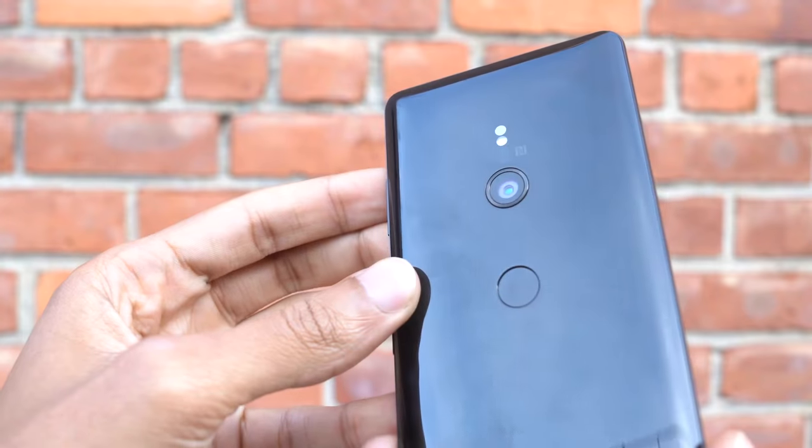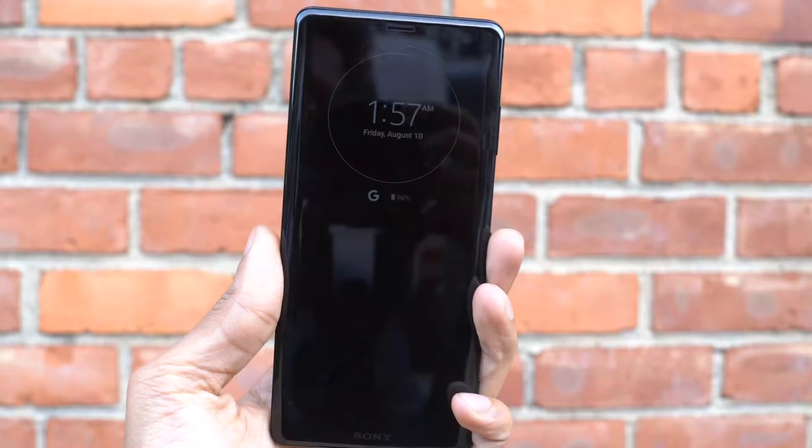I use the RX100 all the time. It actually has a one-third inch sensor, which is the same as their brand new Cybershot HX99 camera. The XZ3 also has a 19 megapixel rear camera and a 13 megapixel front camera.